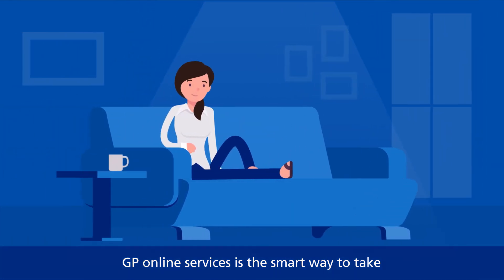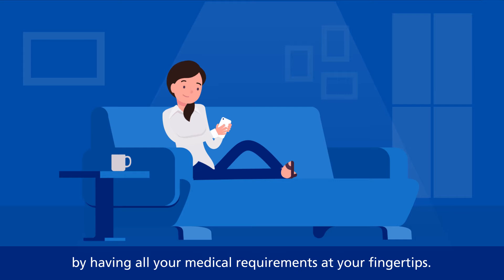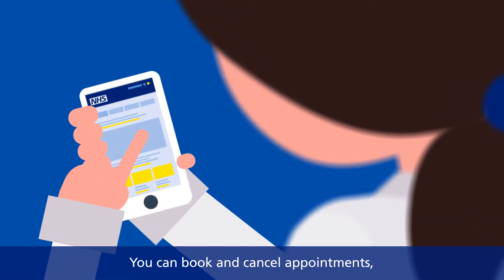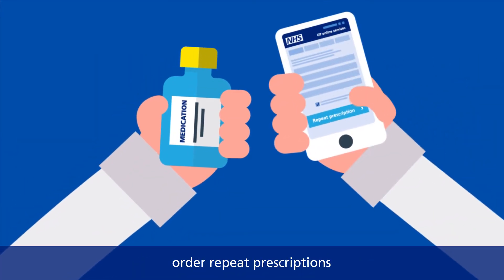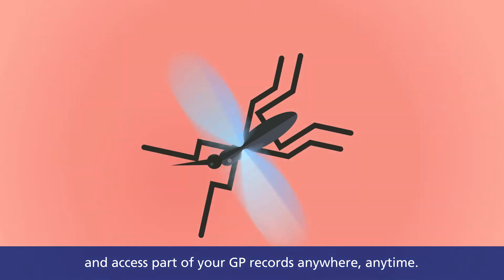GP online services is the smart way to take more control of your health and well-being. By having all your medical requirements at your fingertips, you can book and cancel appointments, order repeat prescriptions, and access part of your GP records anywhere, anytime.